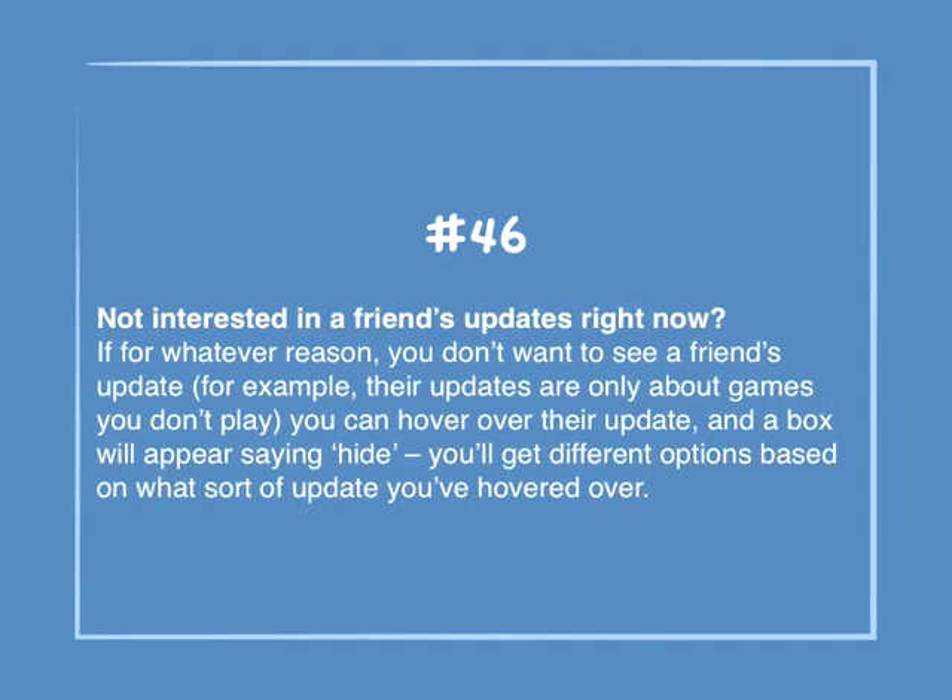Number 46: Not interested in a friend's updates right now? If for whatever reason you don't want to see a friend's update — for example, their updates are only about games you don't play — you can hover over their update and a box will appear saying Hide. You'll get different options based on what sort of update you've hovered over.